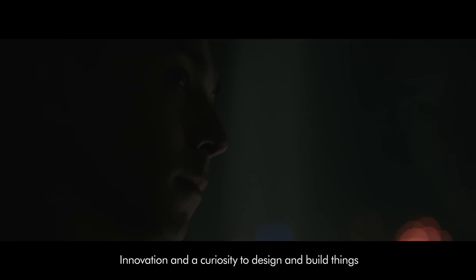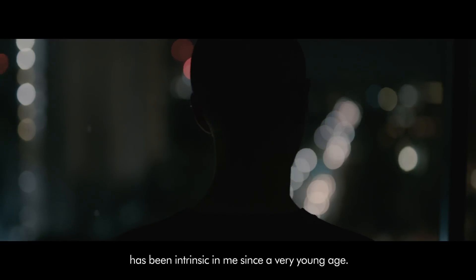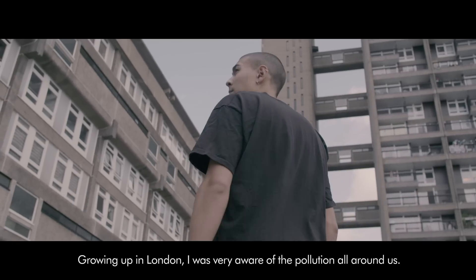Innovation and a curiosity to design and build things has been intrinsic in me since a very young age. Growing up in London I was very aware of the pollution all around us.